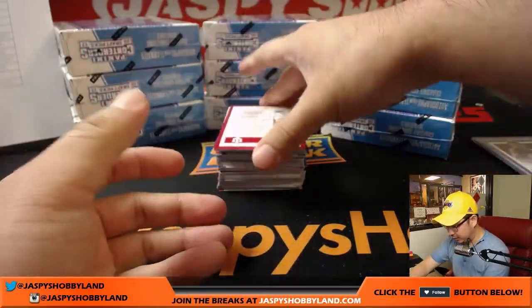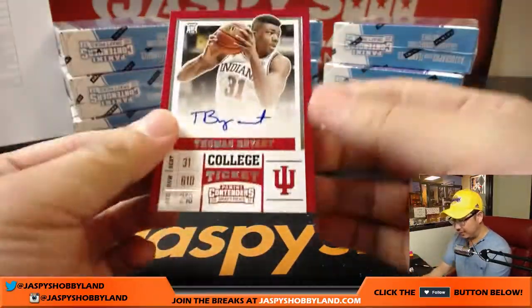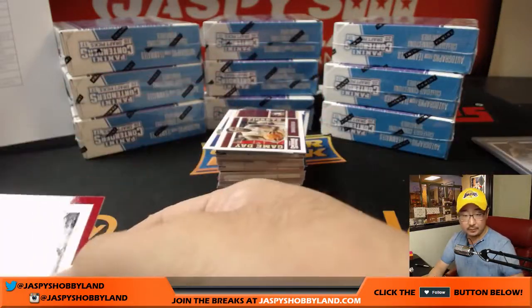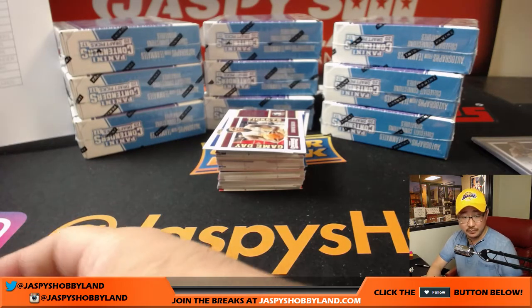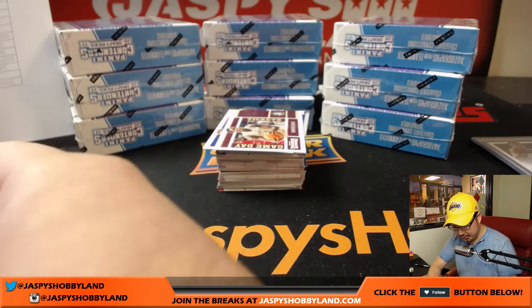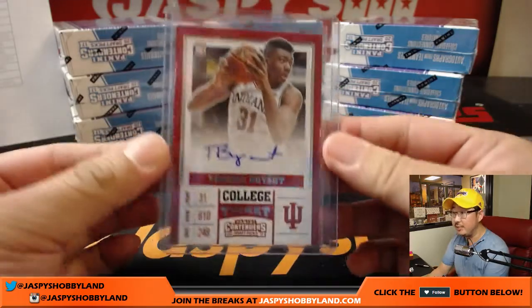And we've got Thomas Bryant, who I also believe is a Laker. Thomas Bryant — yes, was traded to the Lakers by the Utah Jazz. So that'll go to JT, Jeremy Tillman.